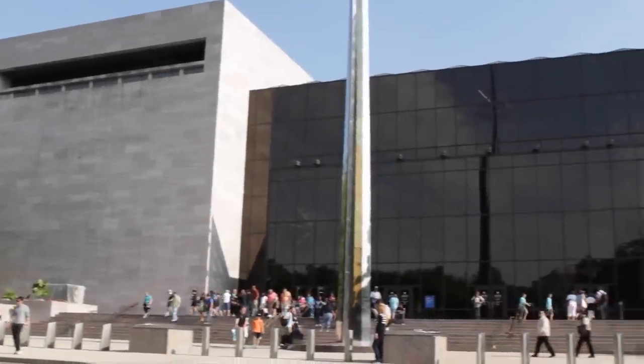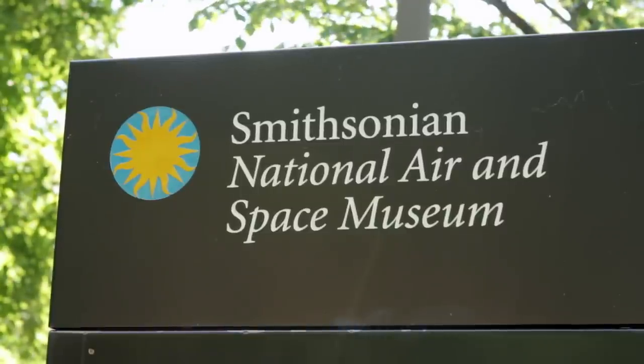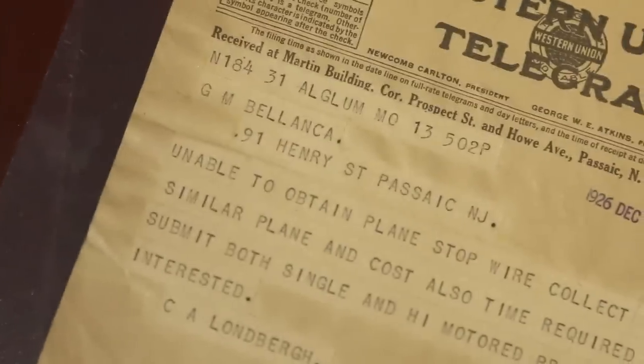The NASM Archives collects in three basic areas: aviation and space technology, organizations and corporations, and individuals who made a big contribution to aviation. The archives consists of about 17,000 cubic feet of archival materials, about two million photographs, about two million technical drawings, official military documentation, memoranda, personal correspondence, brochures — you name it.